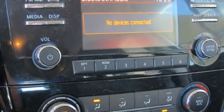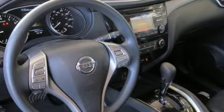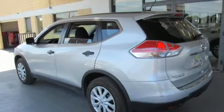Inline four-cylinder engine, rear lip spoiler, gas-pressurized shocks, and smartphone wireless charging. Nissan excites the senses. There's even more to see in person. Take it for a test drive today.